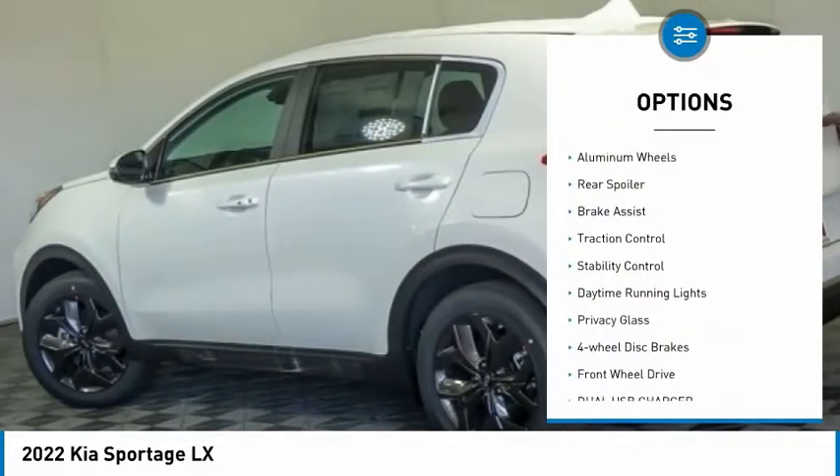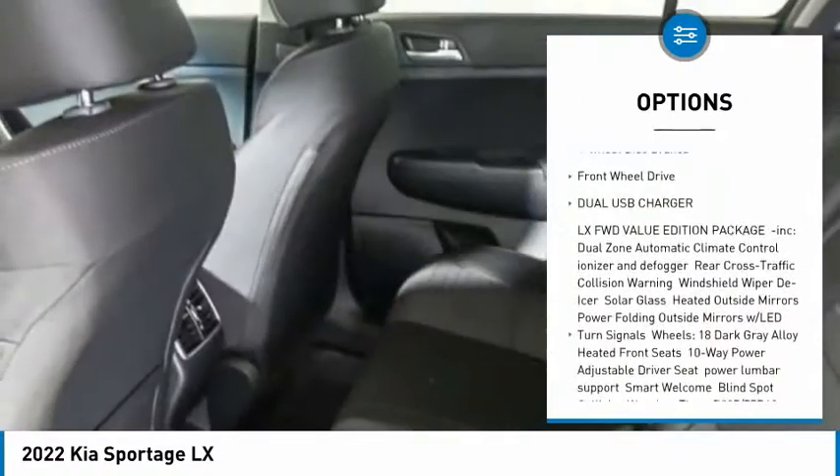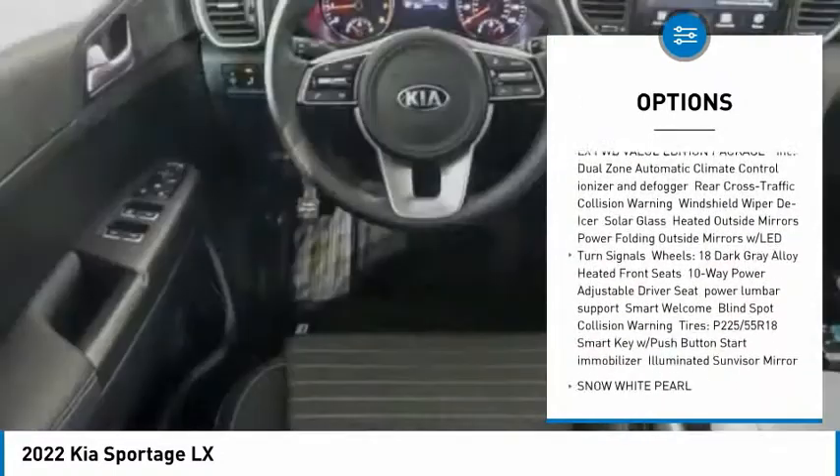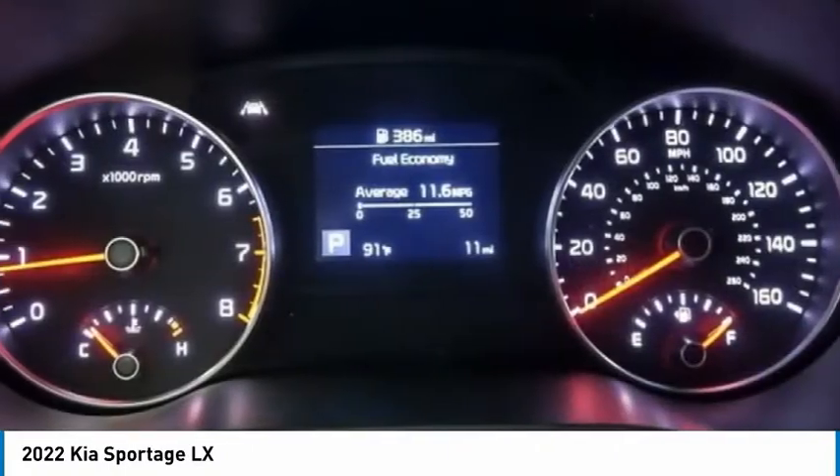Tire pressure monitor, aluminum wheels, rear spoiler, brake assist, traction control, stability control, daytime running lights, privacy glass, four-wheel disc brakes, FWD.